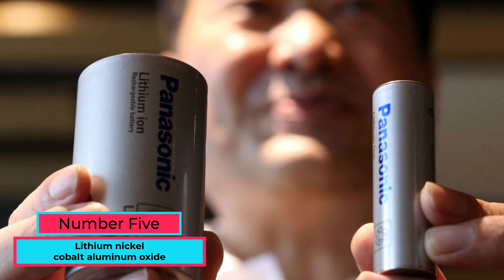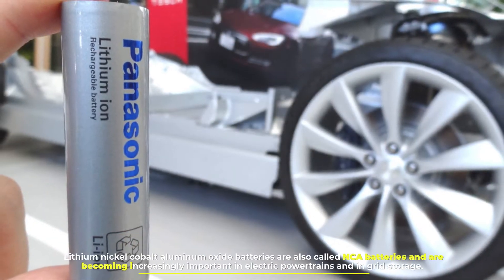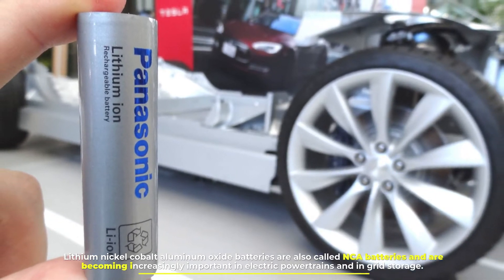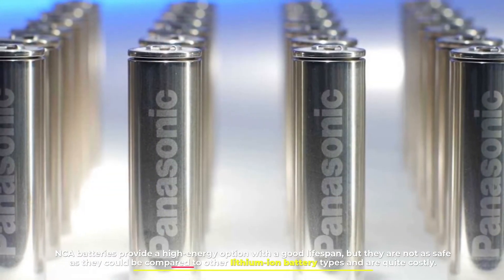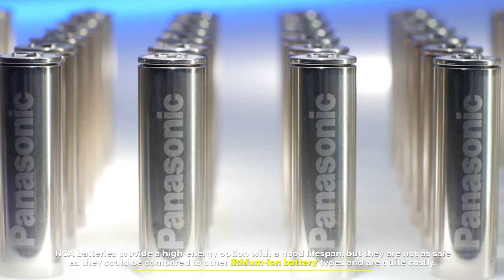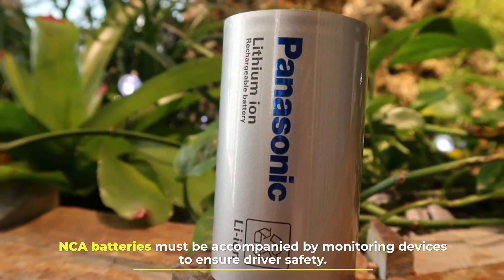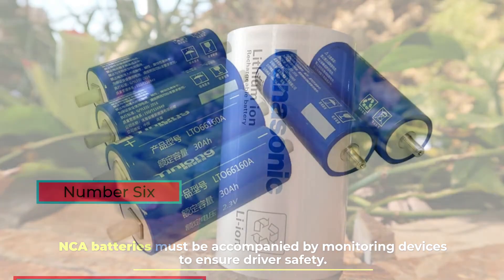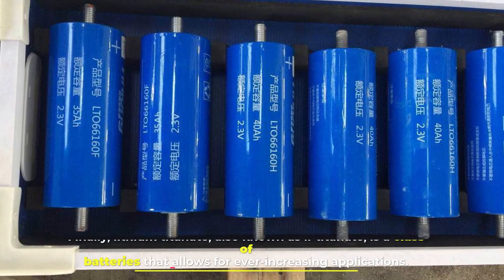Number five: lithium nickel cobalt aluminum oxide. These batteries are also called NCA batteries and are becoming increasingly important in electric powertrains and in grid storage. NCA batteries provide a high energy option with a good lifespan, but they are not as safe as other lithium-ion battery types and are quite costly. NCA batteries must be accompanied by monitoring devices to ensure driver safety.